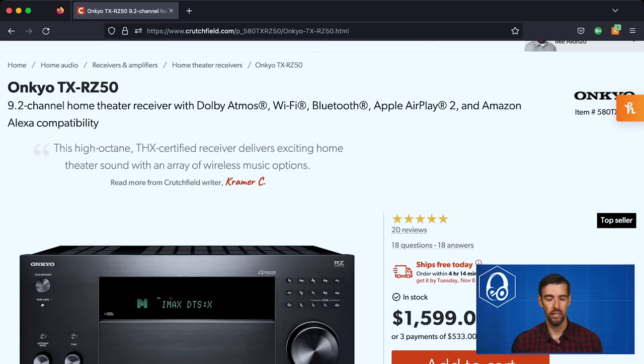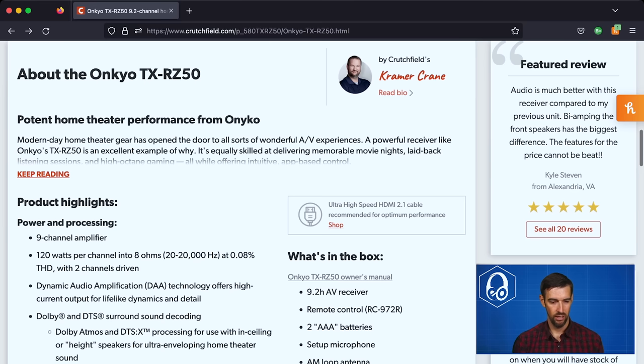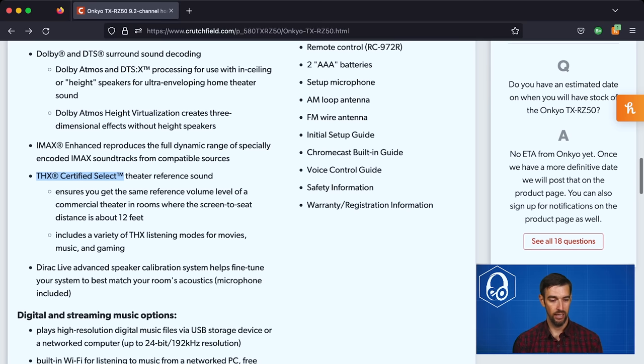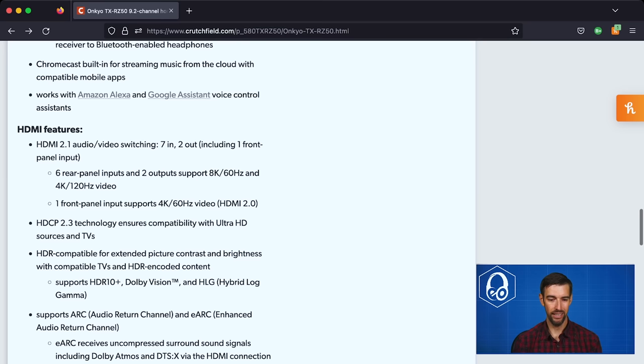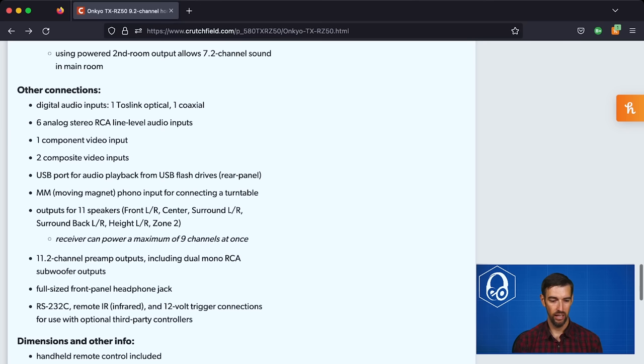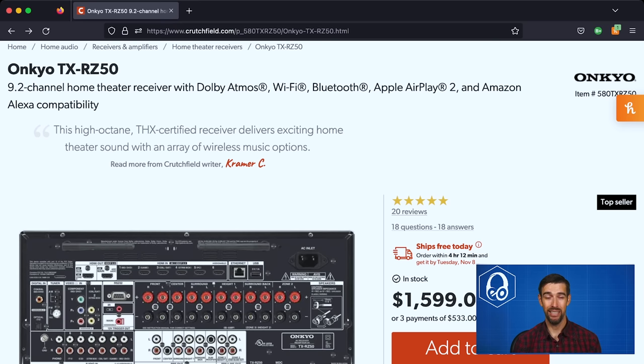The Onkyo TX-RZ50 is just $100 more than the Integra at $1,600. It has a full set of pre-outs, 120 watts per channel into 8 ohms, two channels driven. Supports Dolby Atmos, DTS:X, IMAX Enhanced, is THX certified, and includes Dirac Live room correction. Supports 8K 60Hz, 4K 120Hz, HDCP 2.3, eARC, and all gaming features. Crucially, it has 11.2 channel preamp outputs, supporting up to a 7.2.4 configuration. And the fact that it's currently in stock just in time for the holidays is great — it had been out of stock for months.